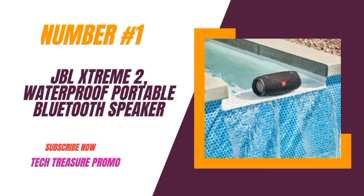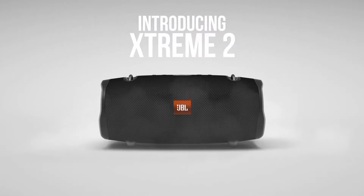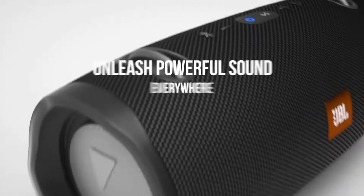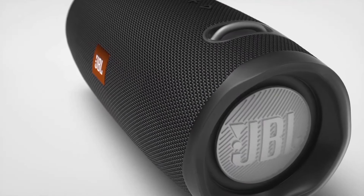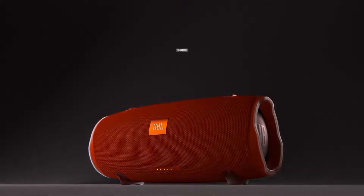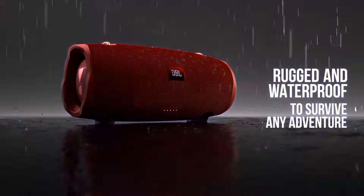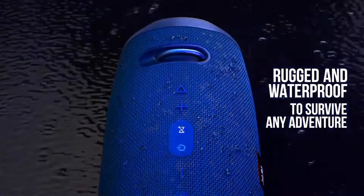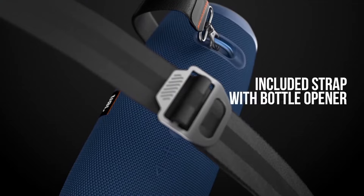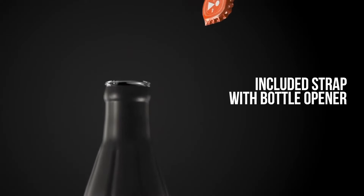Number 1: the JBL Xtreme 2, a powerful waterproof portable Bluetooth speaker in a stunning blue color. Enjoy seamless music streaming with Bluetooth connectivity — pair your devices effortlessly and enjoy high-quality sound without any interruptions, perfect for parties, picnics, or just chilling at home. With an impressive 15-hour battery life, the JBL Xtreme 2 ensures your music keeps playing all day long with no worrying about frequent recharges.